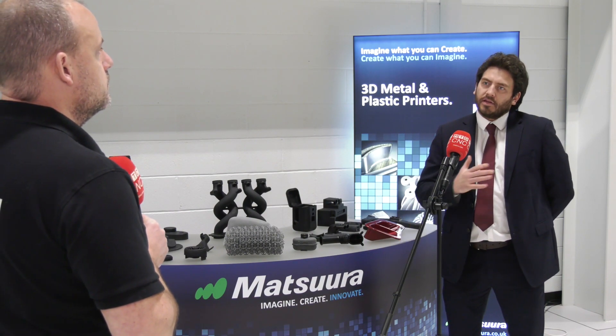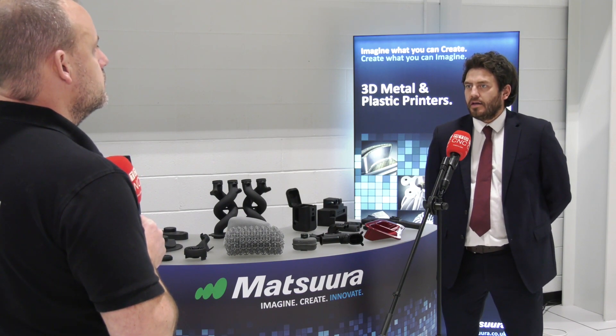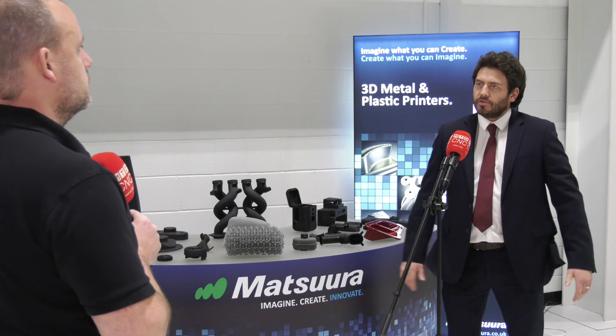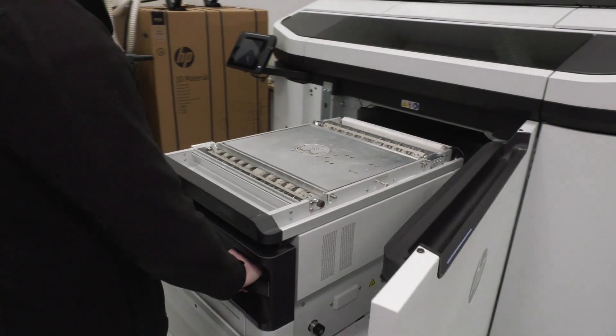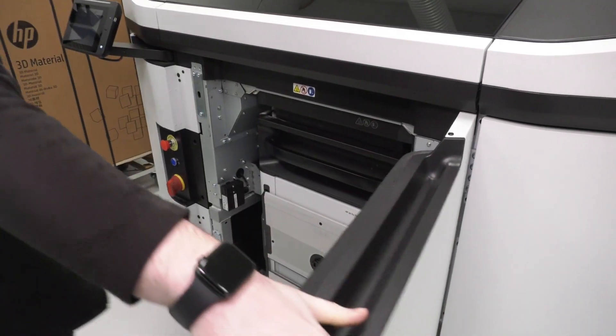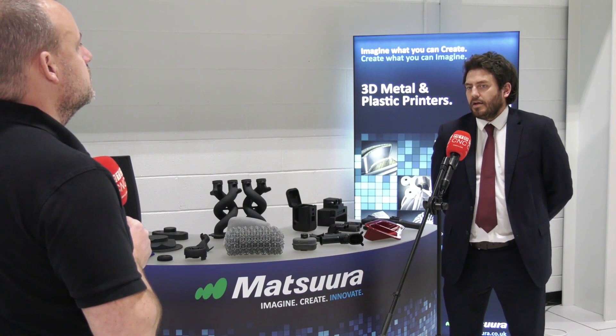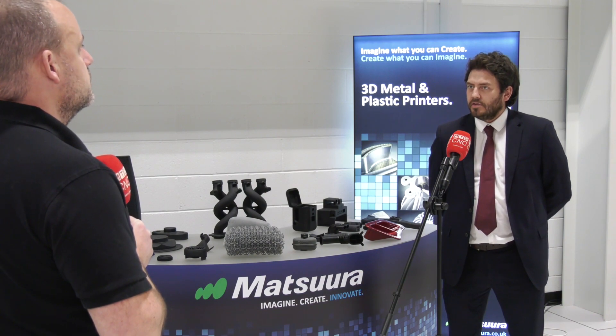HP's appeal comes from their very quick and streamlined process. Traditional additive processes are point-to-point, whereas HP uses a one-pass system — every layer takes the same amount of time, with the only increase in time being due to build height, making scheduling very easy. The build unit trolley system means you can be printing on one unit while loading another, then quickly switch and print again — true continuous industrial production 3D printing. Customers can contact Matsura, where the team, along with HP's global use cases, can solve any challenge.